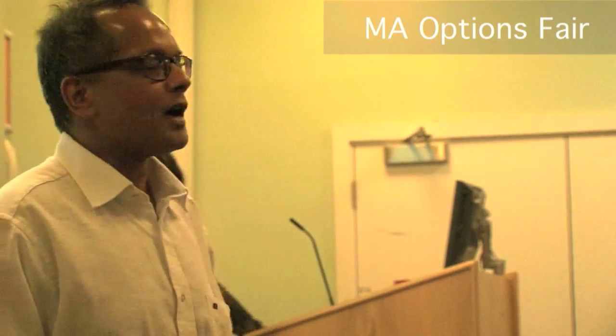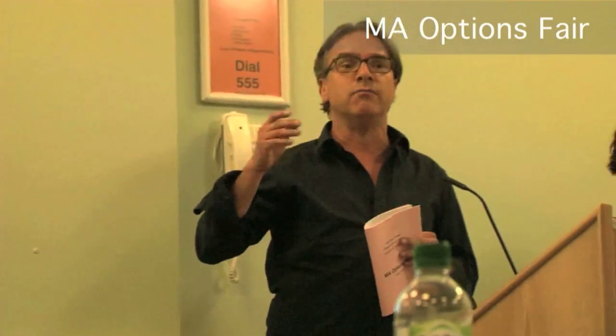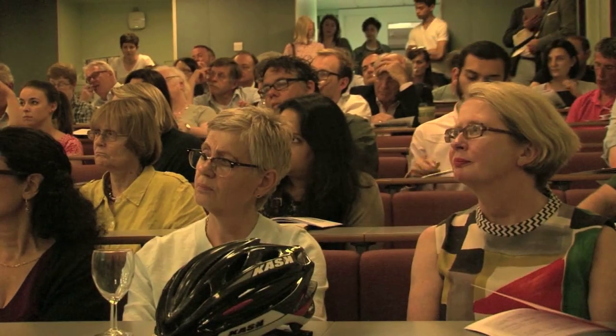Currently we're running 15 MA programmes, and in each MA programme students sign up first of all to their compulsory core course and then they can choose three optional modules. So, for example, students signing up to European History can take options on the Holocaust, on Soviet Russia, on a number of interesting topics in that broad field.